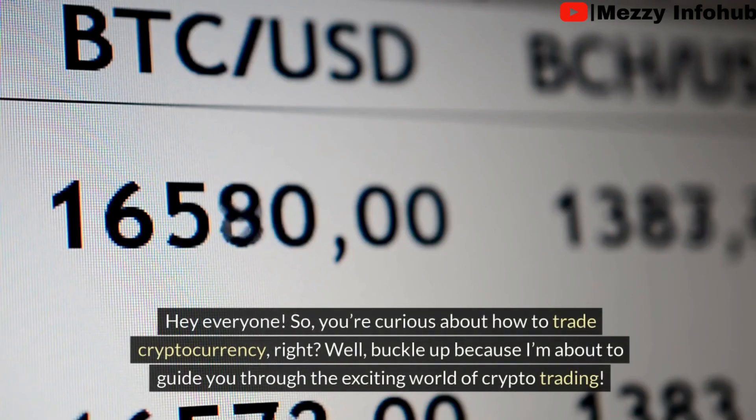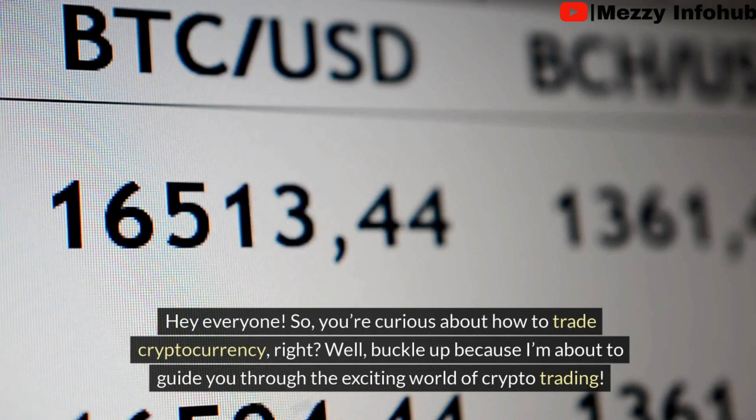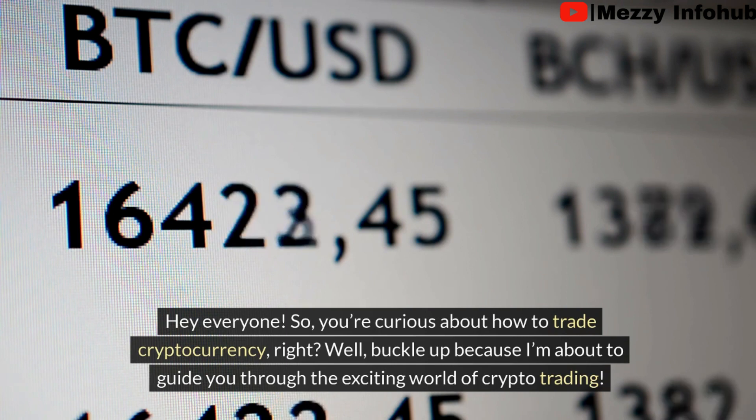Hello my wonderful YouTube family! Are you curious about how to trade cryptocurrency right now? Buckle up because I'm about to guide you through the exciting world of crypto trading.